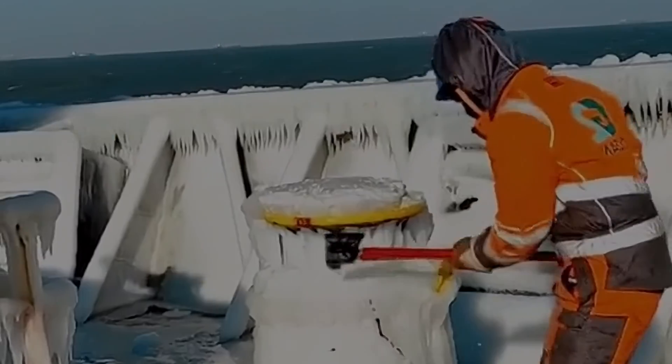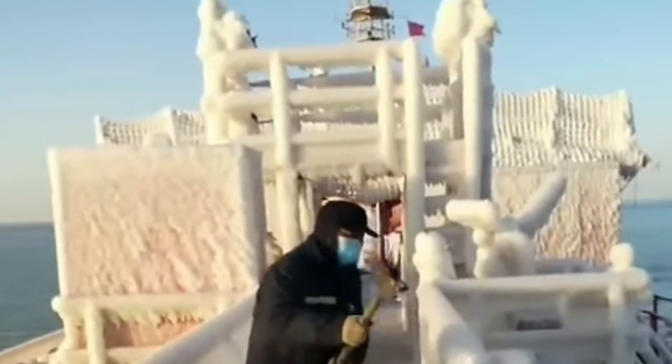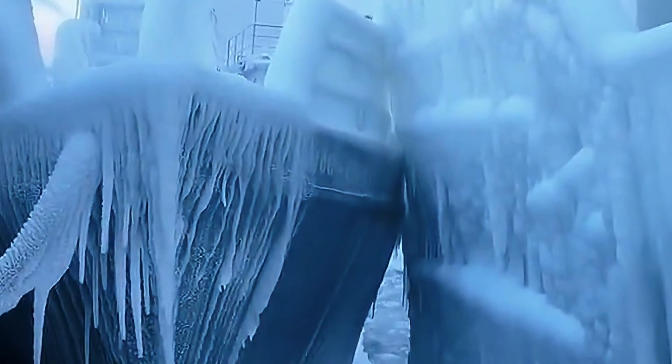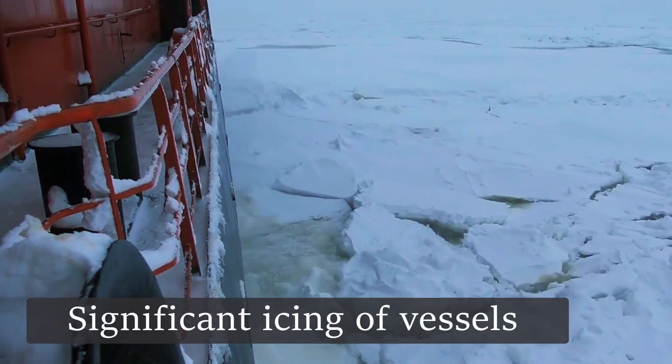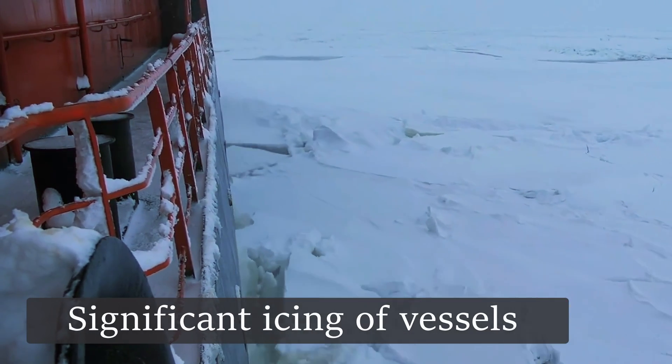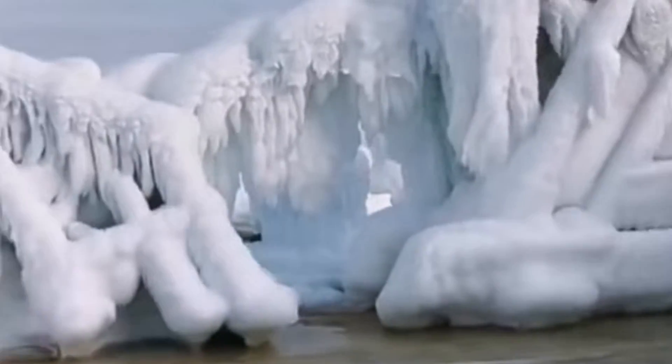Ice-floated vessels in Arctic waters face some of the harshest and most challenging conditions on the planet. These conditions are often characterized by extremely low temperatures, massive ice accumulation, and the constant threat of being trapped or damaged by drifting ice flows. Ships operating in the Arctic region, especially during the winter, can rapidly form ice crusts on their superstructures due to extremely low temperatures and piercing winds.